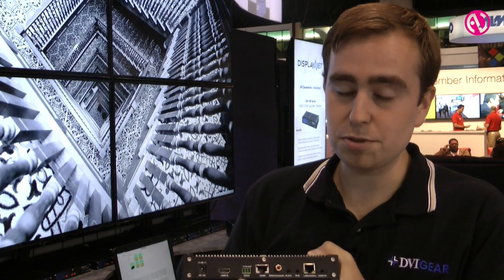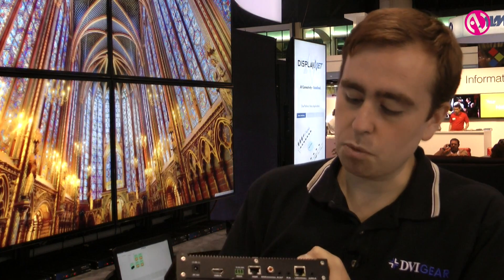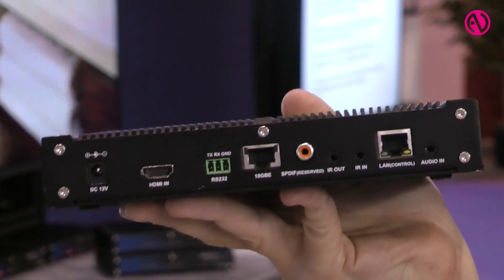It also supports RS-232 as well as bi-directional IR, analog stereo in, and a 1 gigabit ethernet connection — all over one 10 gig link.